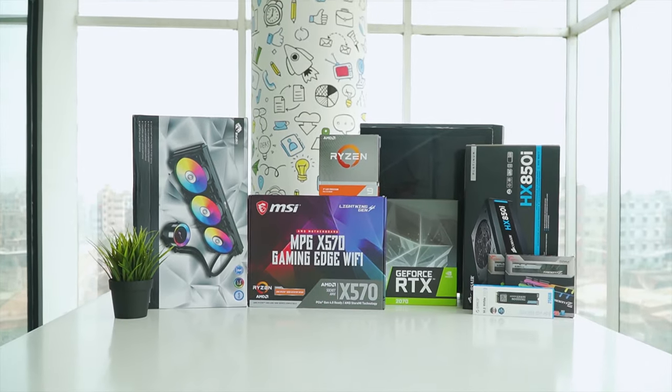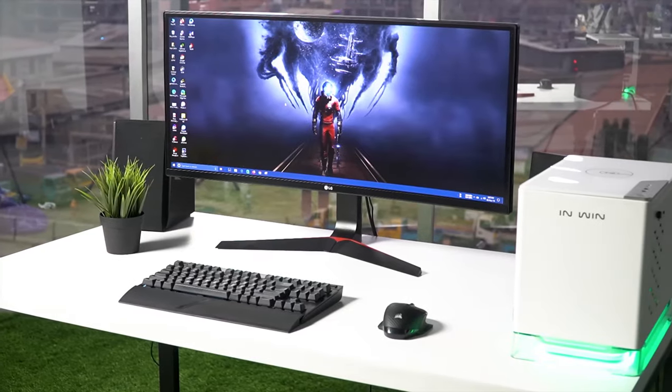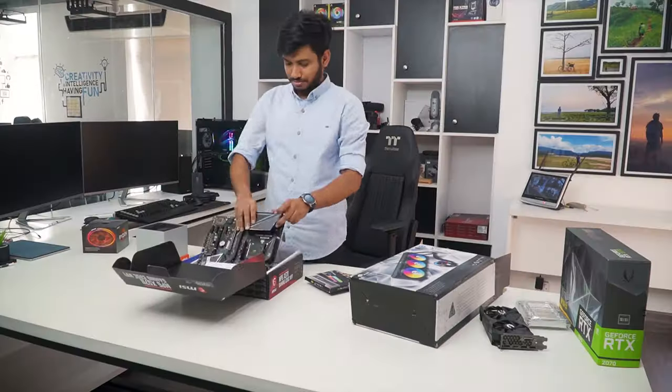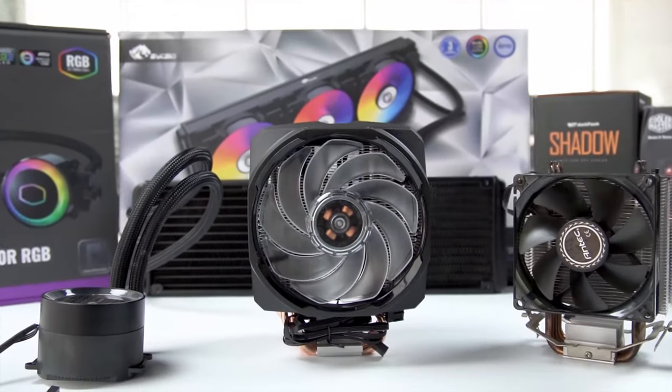Techfluenza delivers a complete buying guide for tech enthusiasts. Here we try our best to help you pick the best PC components, laptops and other tech gadgets with brief technical information, pros and cons, ratings and recommendations. Our tech expert team tests, reviews and benchmarks thousands of products to come up with the list of the best and latest products along with recommendations for the viewers. To know what is the best choice for you, watch the full video and check the description for the purchase links.